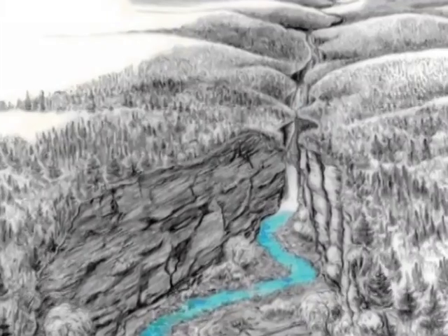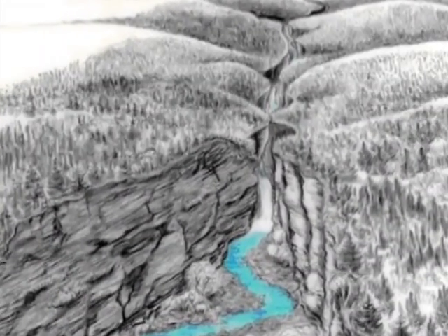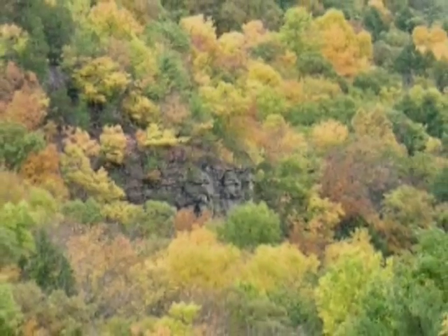Since glacial times, streams have eroded gorges in the steep sides of the Cayuga Valley, including Enfield Glen.